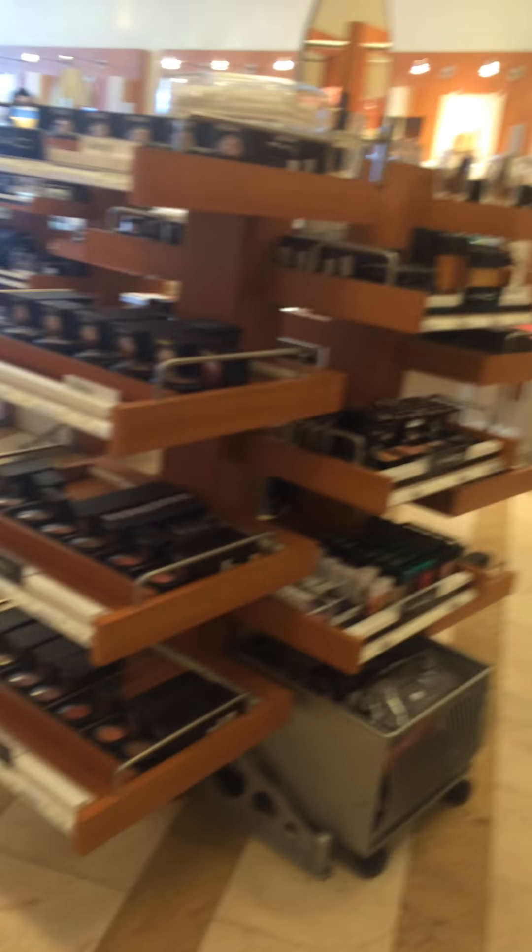Hey guys, I found a store. Check this out — look what I ran into.